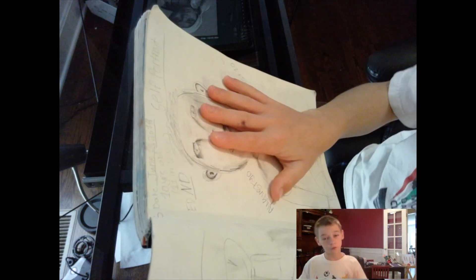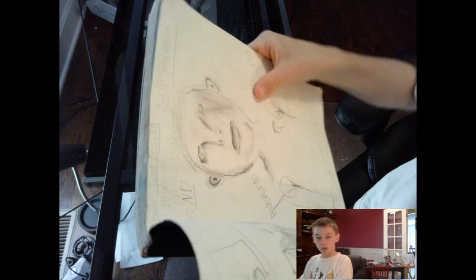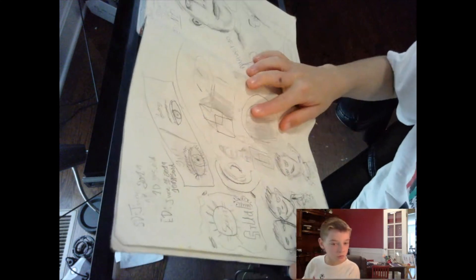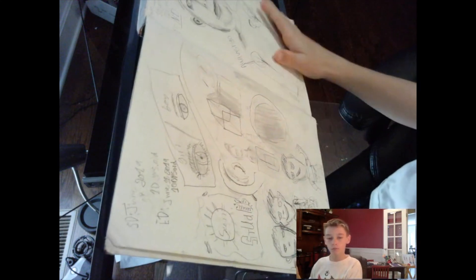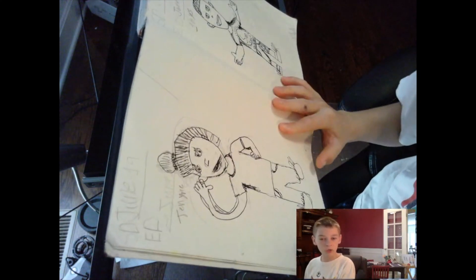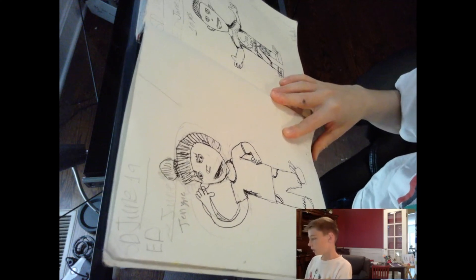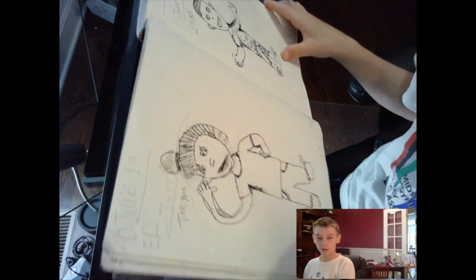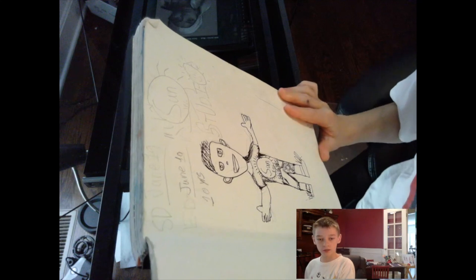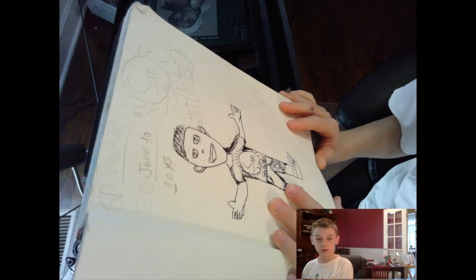We have some realism — I just love realism — and then over here we have some cartoony characters. Then we have this Egyptian girl; I don't know why I drew her. Over here we have when I first introduced Sun Studios.